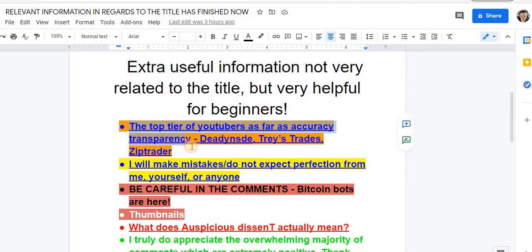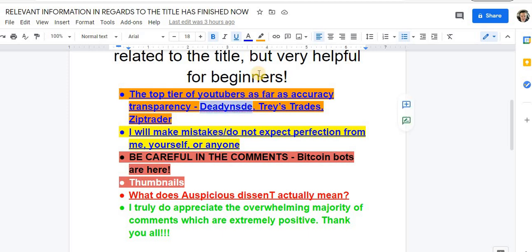Relevant information regarding the title is finished — feel free to click off if you have better things to do. Extra useful information: this is my top tier of YouTubers. Number one in accuracy is Dead Inside, number one in transparency is Trace Trades, number two in accuracy is Sip Trader — in my opinion. There are a ton of great YouTubers not on this list, and I don't know all YouTubers. Do not get mad if your favorite YouTuber is not here — I'm not taking shots at anyone.